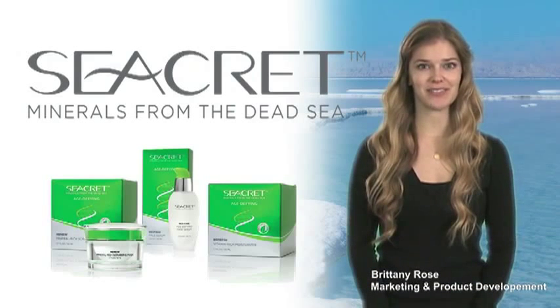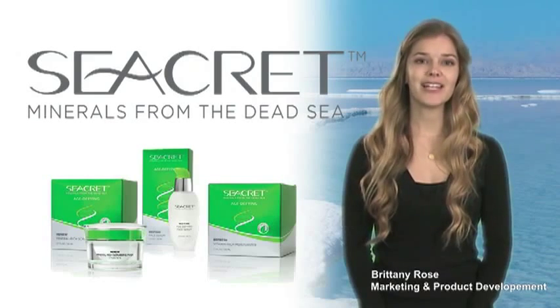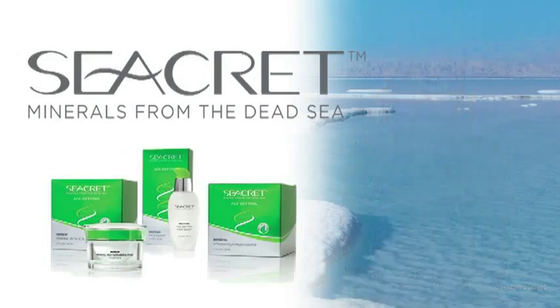Secret's Age Defying Solutions is comprised of masks, serums, and creams. Let's review the regimen before we begin with demonstrations. Once a week, depending on your skin type, begin with the Renew Mineral Rich Scrubbing Mask or the Revitalize Thermal Moisture Mask.